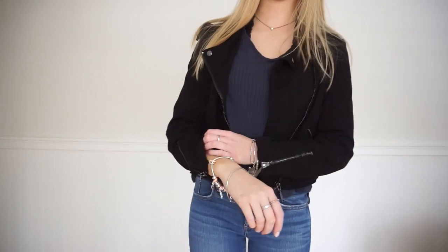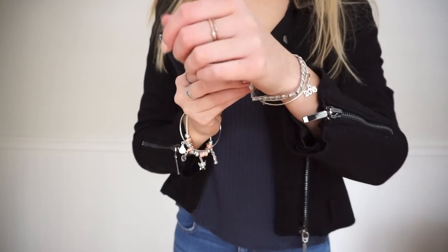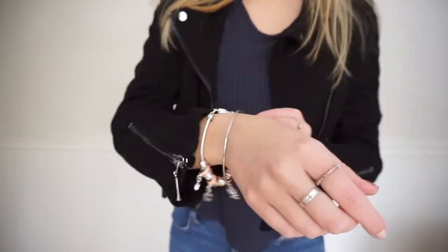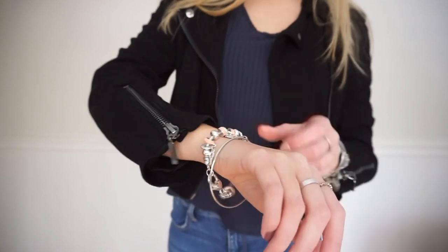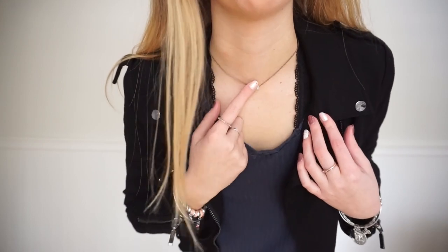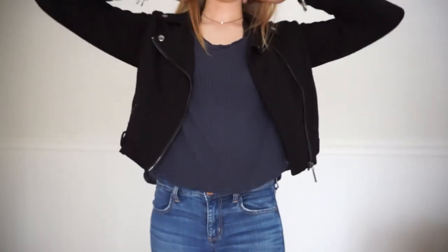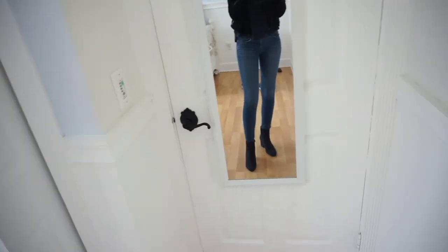For jewelry I'm wearing a graduation charm bracelet and another charm bracelet my friend got, I think from Boscov's. This necklace is just a pearl from Runway and it was literally like two dollars. My shoes are navy blue Nine West booties.